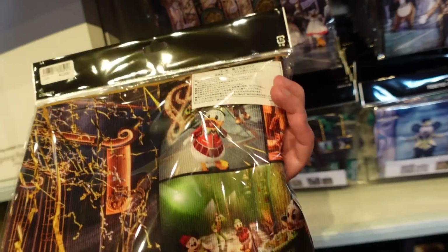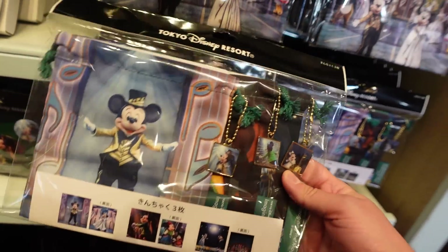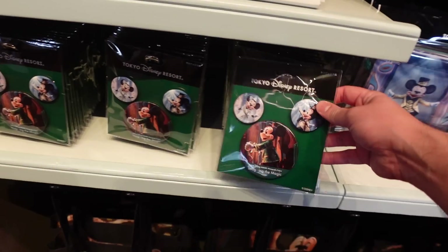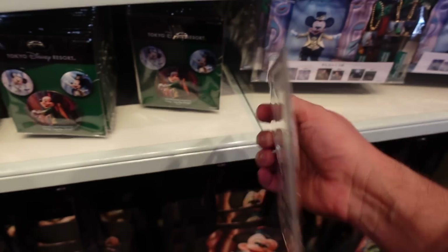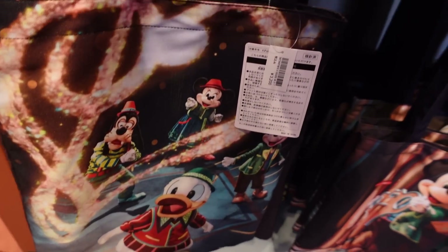Oh, they have this new range — imagining the magic, believing the magic — where they take photos and put them onto merchandise. So like this towel is 3000 yen, from the show at Disneyland — the new show that's in the Forest Theater. Little drawstring bags with all the different artwork — 2700 yen. They do these a lot; they'll come up with different ranges throughout the year, which I really love. 1000 yen. That's really cool. And we have a bag down here — Mickey's Magical Music World, from the show. How much is this? 3200 yen.